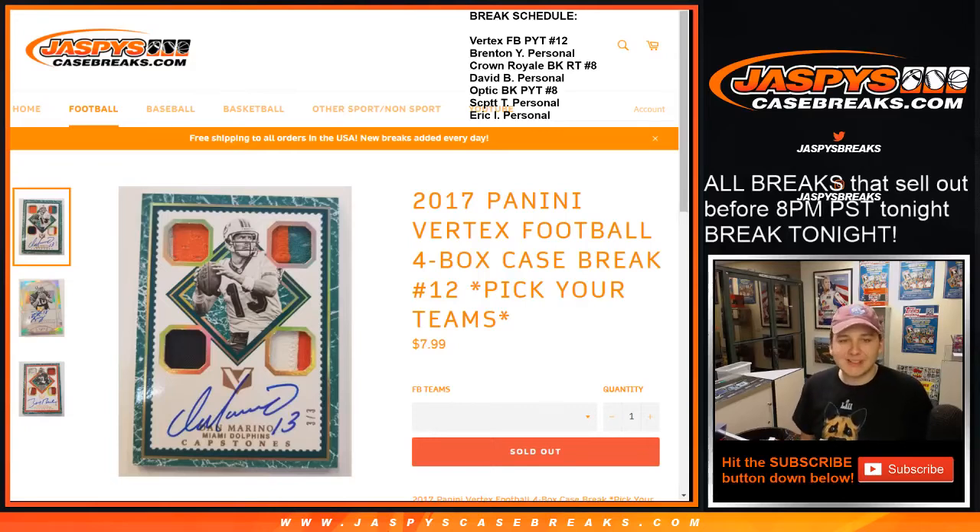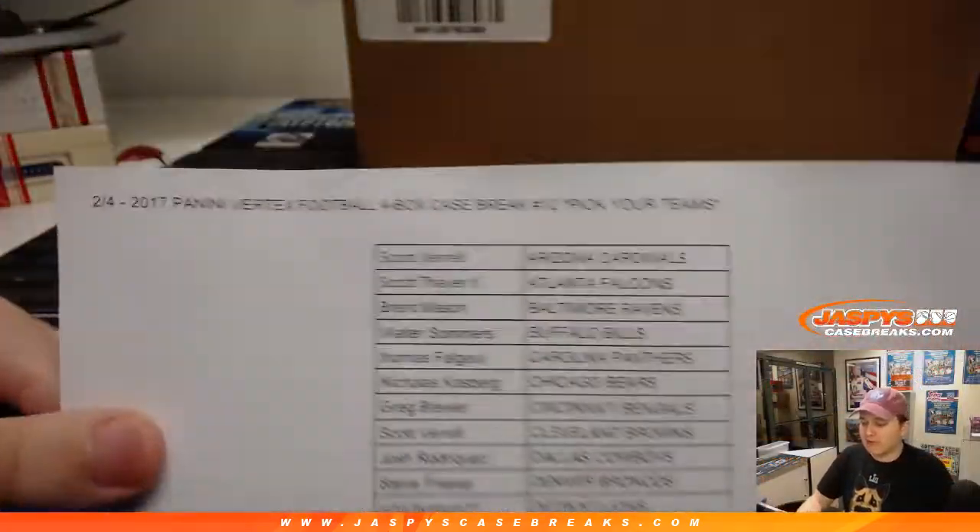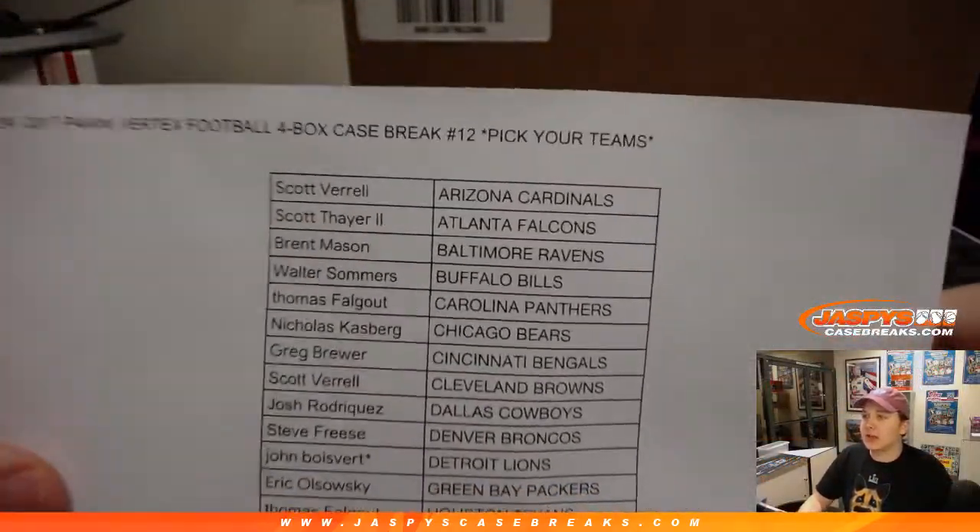How's it going everybody? This is 2017 Panini Vertex Football 4-box case break number 12. Number 12 actually sold out before number 11, so we're breaking number 12 first from the Freshmaster case.